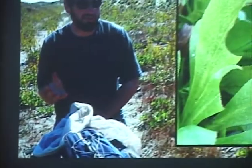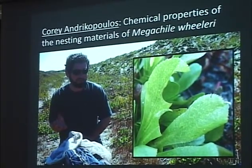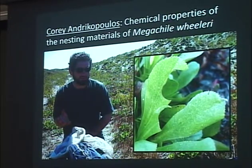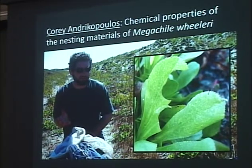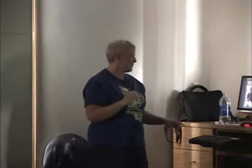Another student doing work on bee life history is Cory, who's working on the nesting behavior of Megachile wheeleri — a bee you can find nesting in the dunes in late summer into early fall. They make their nests out of cut leaf pieces from Solidago spatulata, using pieces of different shapes to construct their natal cell, which they then provision with pollen and nectar, lay an egg, and close. He's looking into the chemical properties of those leaves to see if there might be some kind of fungicide or other compound that keeps parasites away — why do they show such a definite preference for that particular plant?